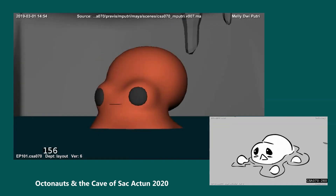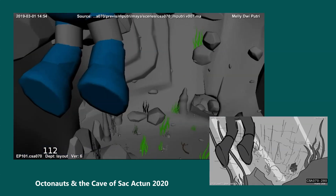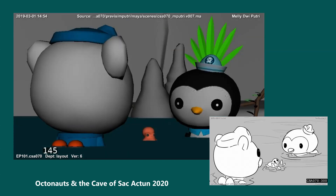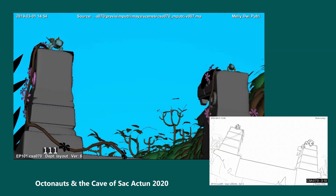Coba... home. You're right. Peso, prepare to dive. Good luck, amigos.